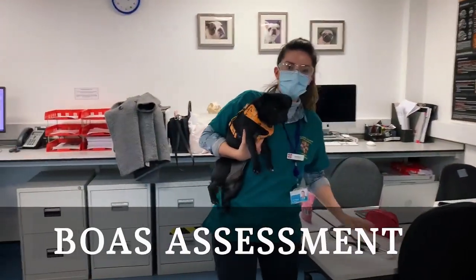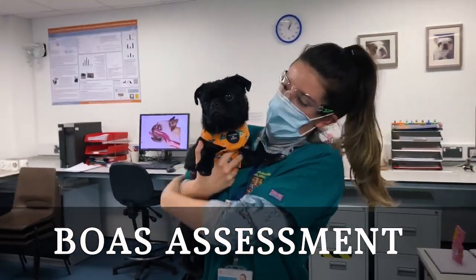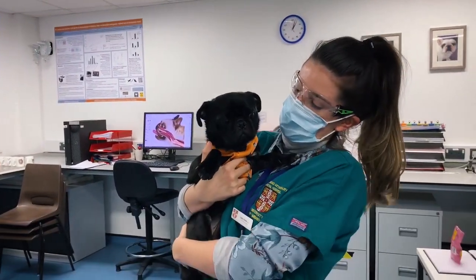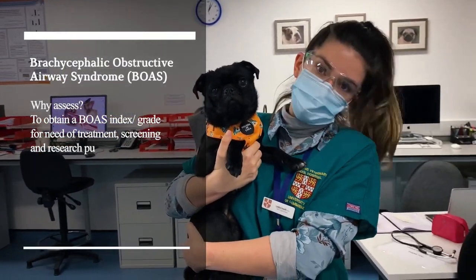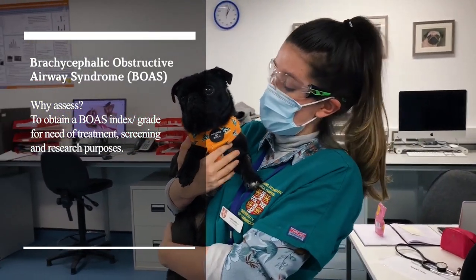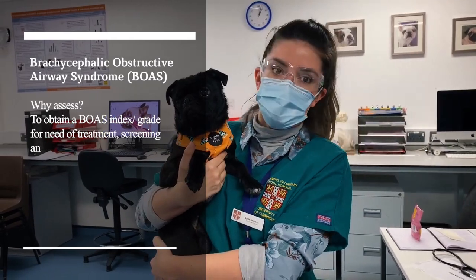Just a BOAS assessment. Who is this little guy? So this is a two-year-old pug here for a regular BOAS assessment, where hopefully we determine whether she'll need treatment or not.